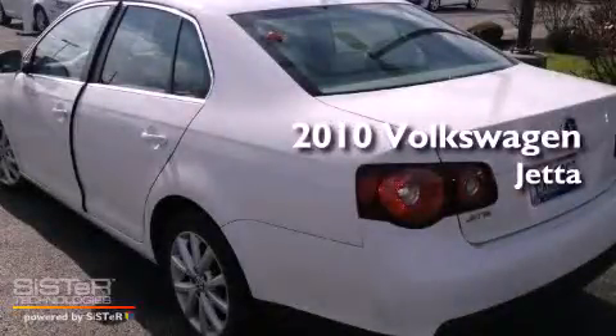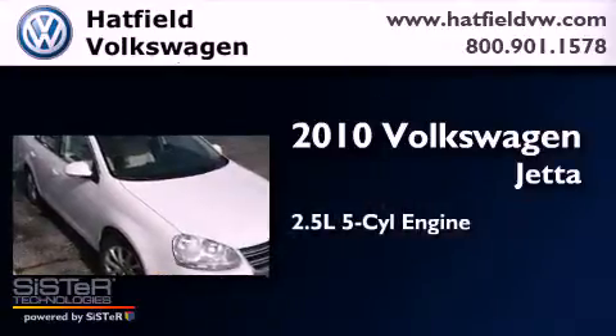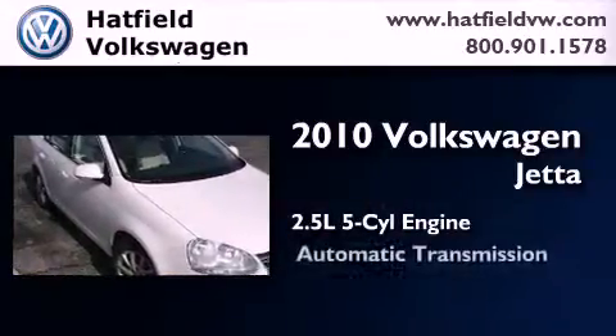This is a certified pre-owned 2010 Volkswagen Jetta. It features a 2.5-liter, five-cylinder engine and an automatic transmission.